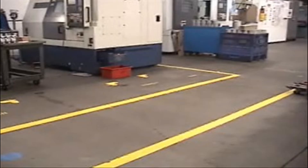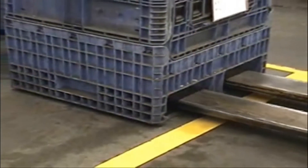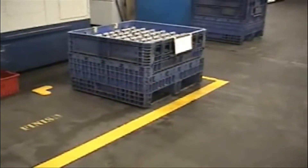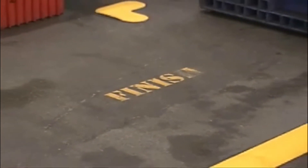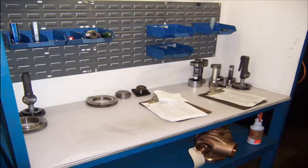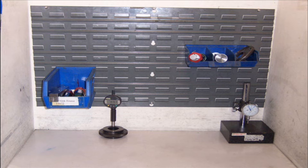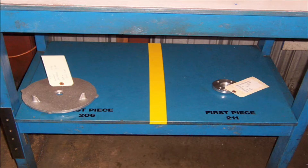Boxes in the work area must be arranged in their proper locations. Raw materials must be placed in the spaces marked Raw. Finished parts in the spaces marked Finished. The gauge benches are labeled to show the proper locations of all items that belong in the gauging area: paperwork, gauges, and first pieces. These are the only items that belong on the gauge benches.